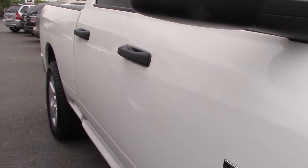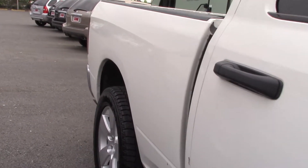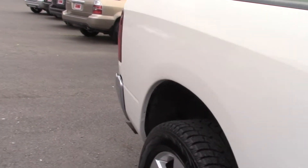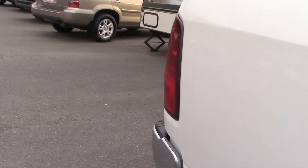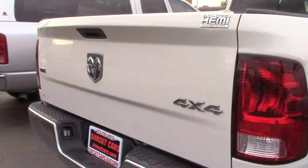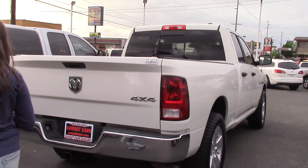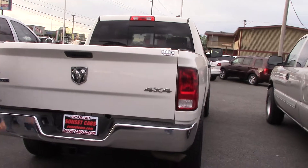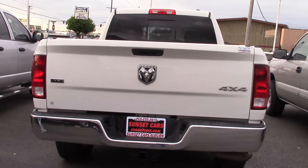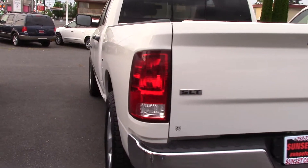It's a Hemi — yes! That means you have lots of power. It's a 5.7 liter V8 engine with 390 horsepower, and with a truck like that you have to have a tow hitch. It has a tow hitch with trailer wiring, a nice chrome bumper, and chrome accents around reminding you how cool your truck is with a Hemi.